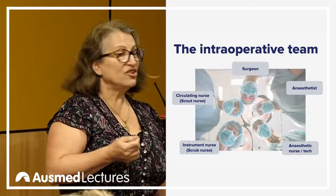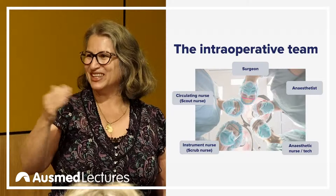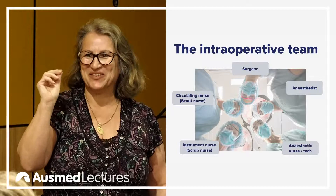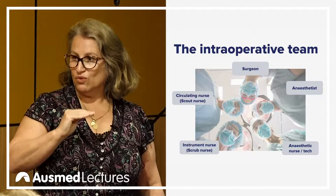A surgical assistant can be, however, a retired doctor — they're always really good, they're mentoring the younger surgeons coming through. A registrar, or junior doctor, will come and assist and that's how they learn. Or it could be a medical officer who wants to be a surgical assistant — that's as far as they want to go — and they're full-time permanent surgical assistants. They're actually the very good ones.